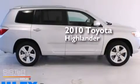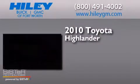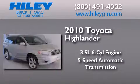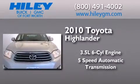This is a 2010 Toyota Highlander. It has a 3.5 liter, 6-cylinder engine, a 5-speed automatic transmission, and a clean non-smoker interior.